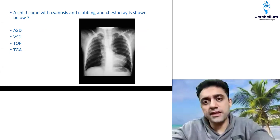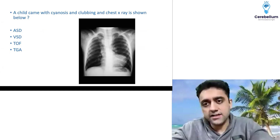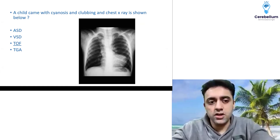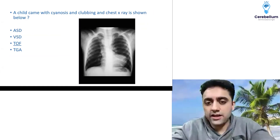A child with cyanosis, clubbing, and a chest X-ray shown. For cyanotic congenital heart disease, we know ASD, VSD, PDA are acyanotic. Tetralogy of Fallot gives a boot-shaped heart — this was the X-ray question. So the answer is tetralogy of Fallot. This is not TGA because it does not show the egg-on-side appearance.